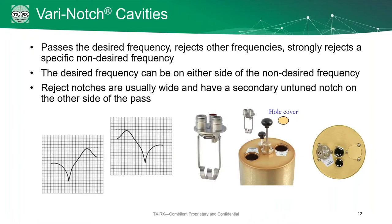The third type is the vara notch cavity. These pass a desired frequency, reject most other frequencies, and strongly reject a specific non-desired frequency. The desired pass frequency can be on either side of the non-desired rejection frequency — so the pass can be higher or lower than the rejection. The reject notches are usually fairly wide, and they have a second untuned notch on the other side of the pass band.